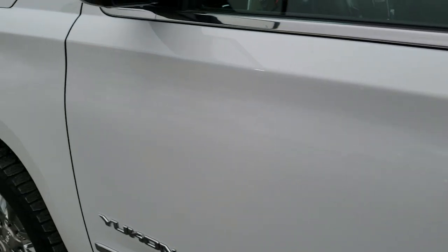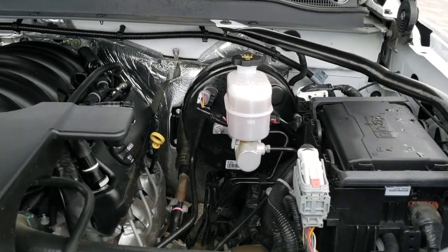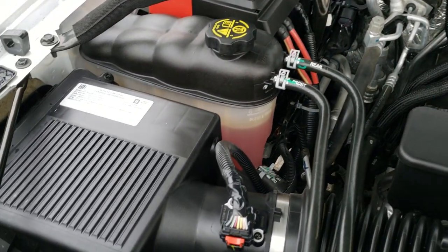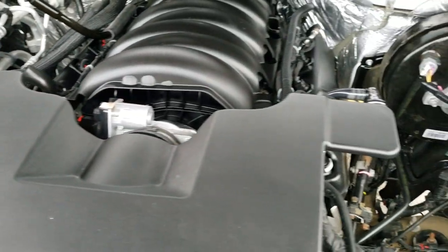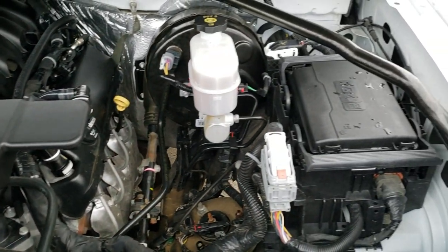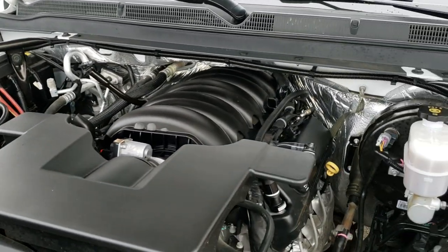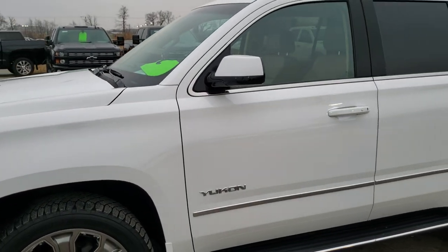I would personally like to thank you for checking out the video today. Hopefully from this HD video you've been able to tell just how clean this Yukon is all the way around, inside and out. Under the hood is no different — very clean under here. It has the 5.3 liter V8 motor and the engine bay runs very smooth. This vehicle has been fully safetied and inspected by our service shop with a fresh oil and filter change and all fluids checked and topped off.